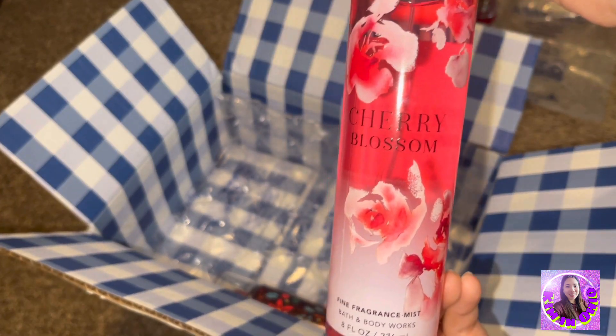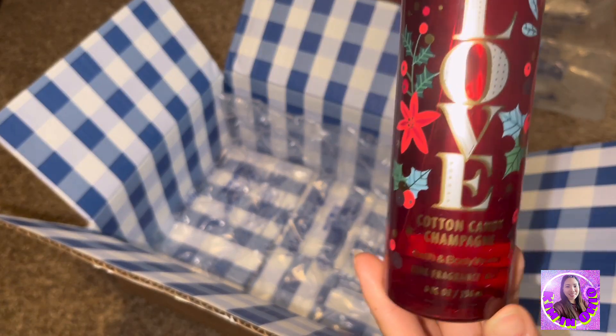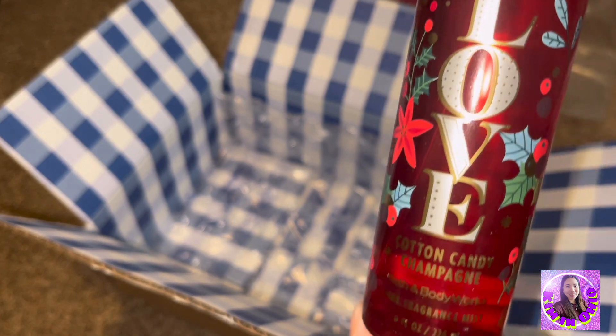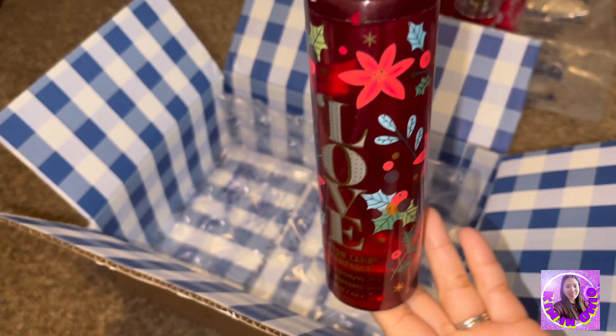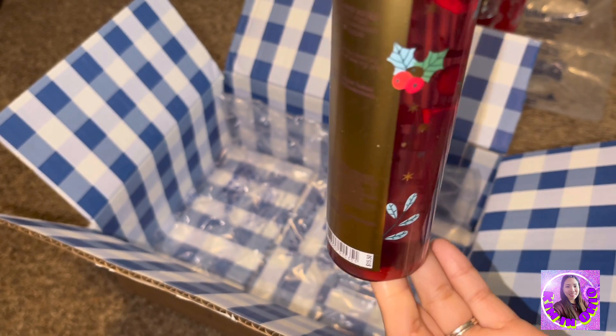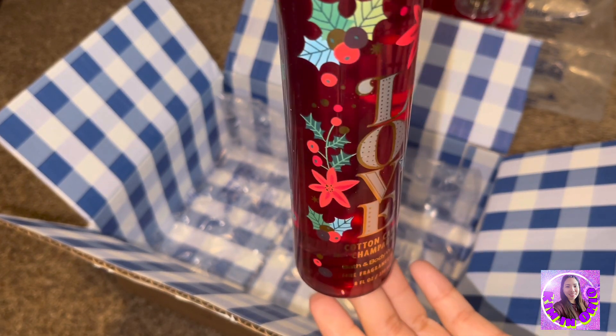Another Cherry Blossom, and I also love Cotton Candy Champagne. This is $15.50 and another December edition.